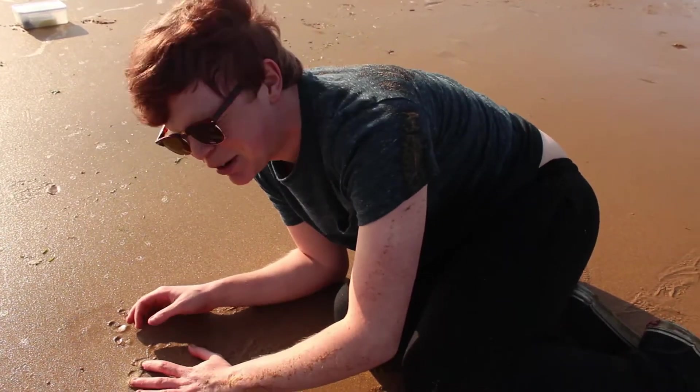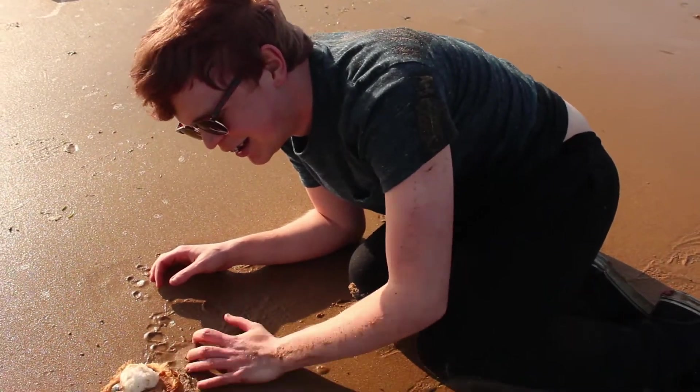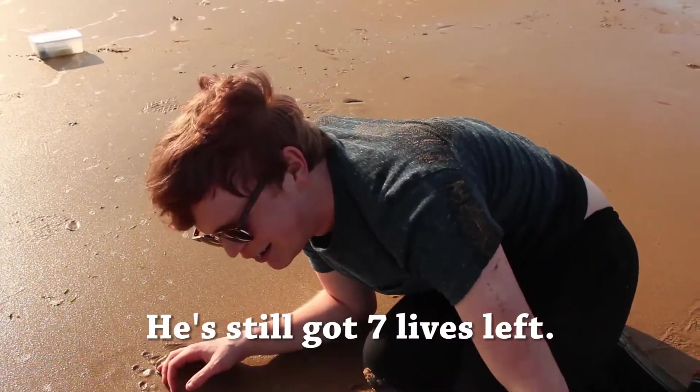He died last time in a video as well. We've still got seven lives then.